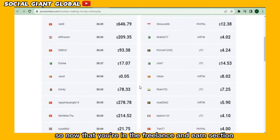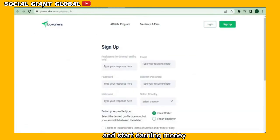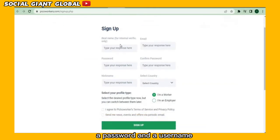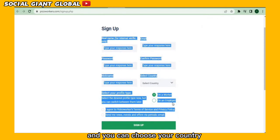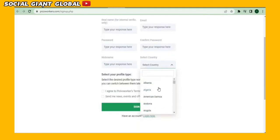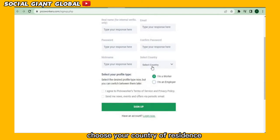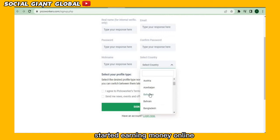So now that you're in the freelance and earn section, I want you to click the signup link to create a free account and start earning money. You'll need to enter your real name, a valid email address, a password, and a username, and you can choose your country from the list of all the countries they accept users from. After completing the entire signup process, choose your country of residence and I'll show you how to get started earning money online.